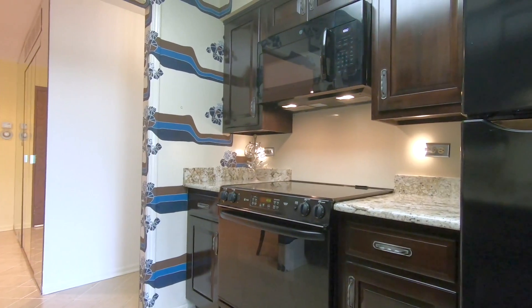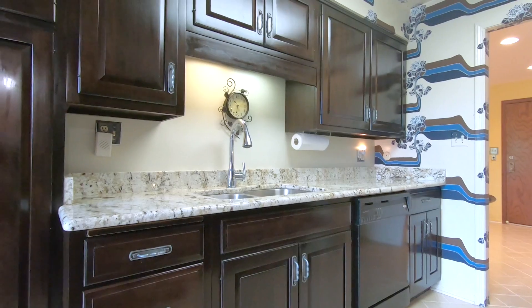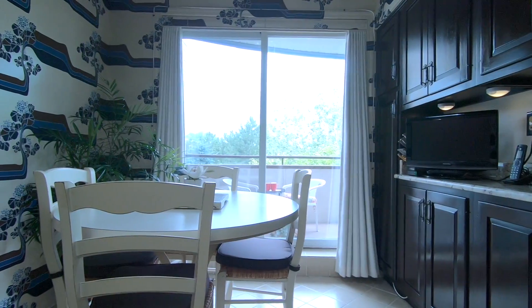The eat-in kitchen includes an electric stove, refrigerator with an ice maker, stainless steel double sinks, granite countertops, and access to the balcony.